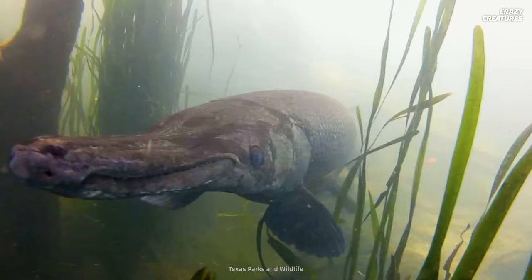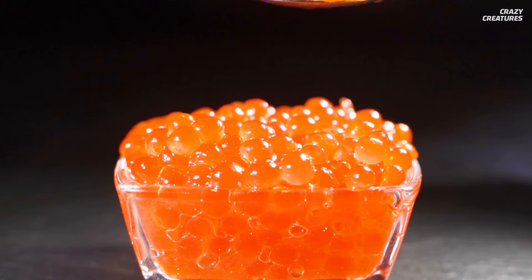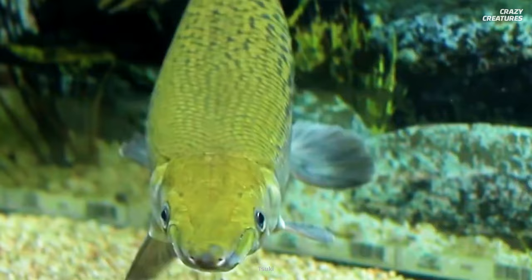However, they do have one trick up their sleeve. Humans used to eat alligator gar meat, but their eggs are poisonous when eaten by animals or people. So if you ever come across some alligator gar caviar, just stick with sturgeon roe instead. Being gigantic and having toxic eggs is what alligator gar do — and that's what makes them crazy creatures.